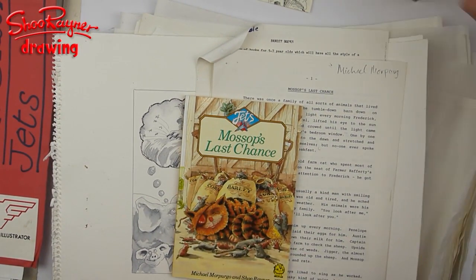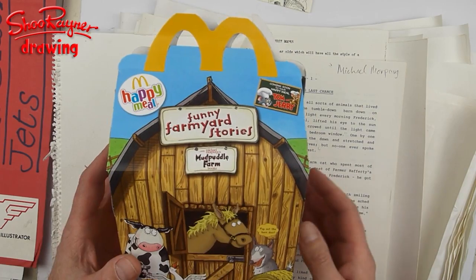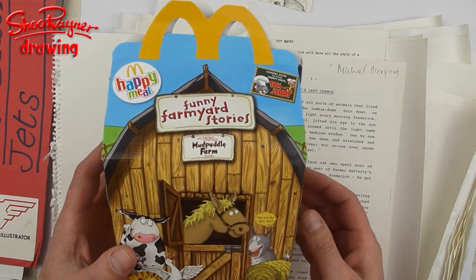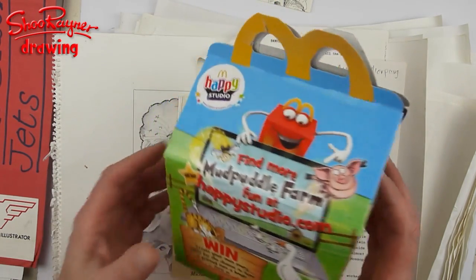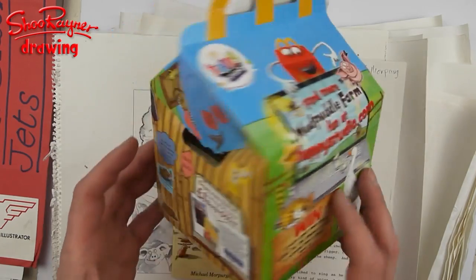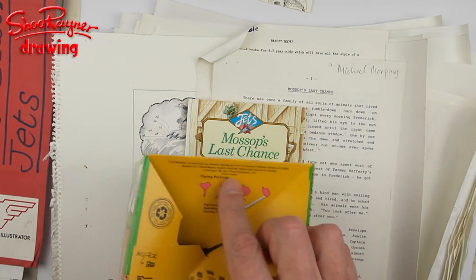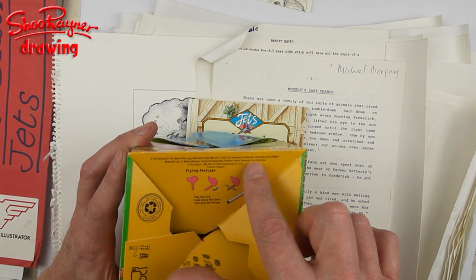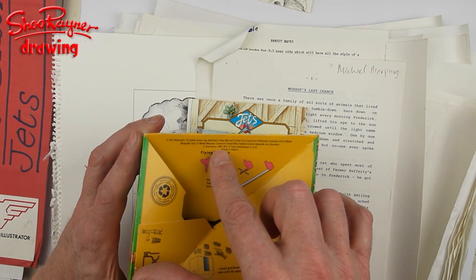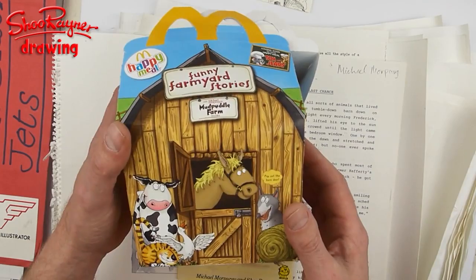Let's do it! Here it is. If you're living in Britain — certainly England — it is January 2012 and you're going to a McDonald's, you will get a Happy Meal like this. All these illustrations on here of Mud Puddle Farm I drew back in 1989. If you look underneath here, it says: Mud Puddle Farm illustrations copyright Shurena 1989. How amazing — I'm on a Happy Meal!